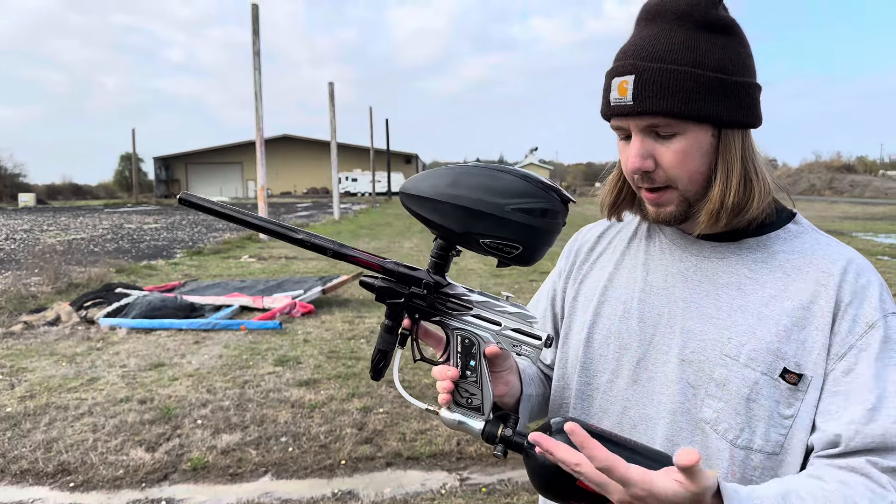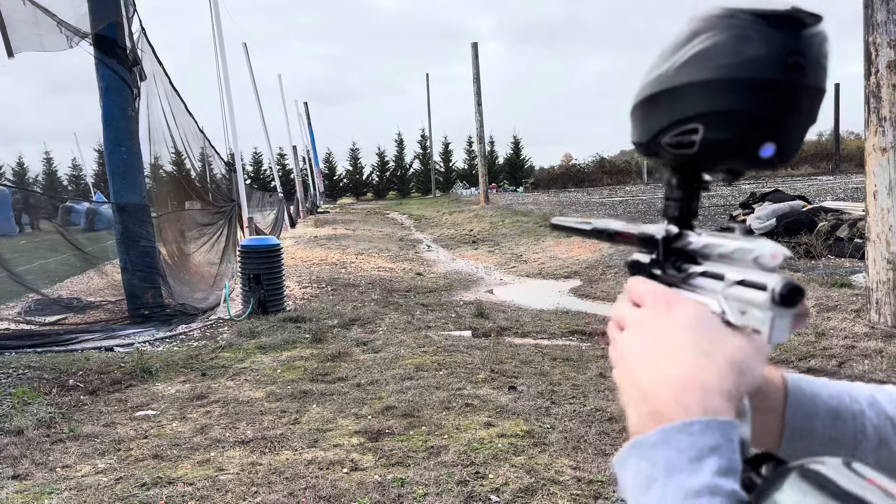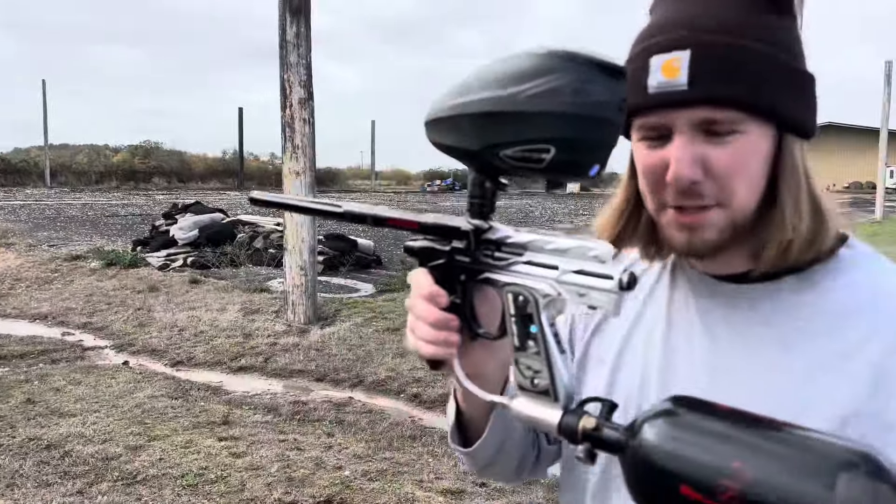Right now I just chrono'd her — I'll show that in the other clip, but she's throwing in like 305. She's dialed. It's pretty cold out here today, but she's handling it well.